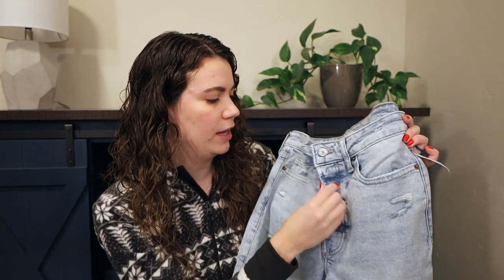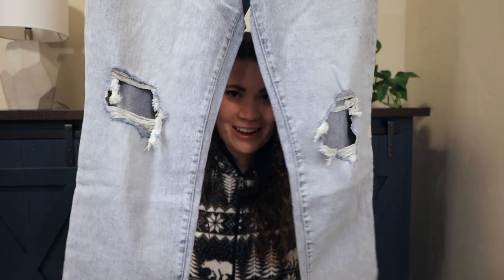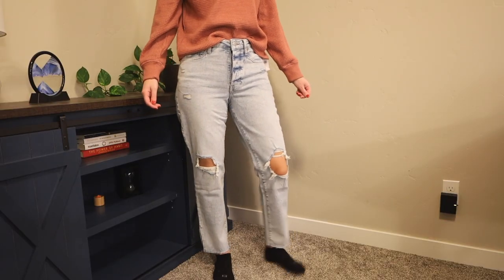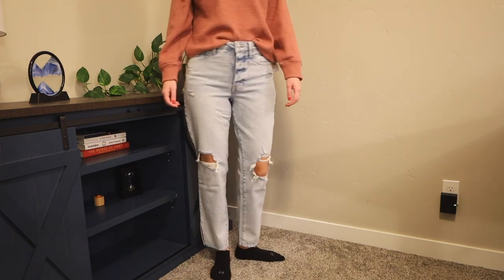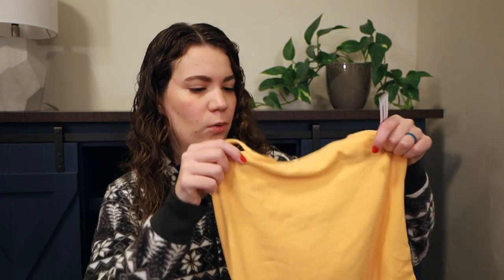I also received some jeans from Old Navy — these are the High Rise OG Straight Secret Smooth Pocket jeans in a size eight. They have a button fly and some distressing on them, and they're a nice light wash. These fit great and also have side slits near the ankles, which I think is really fun. Definitely a unique pair of jeans that I'm excited to wear.